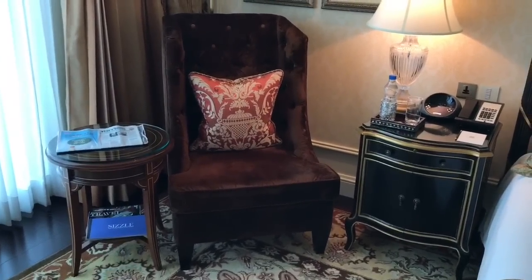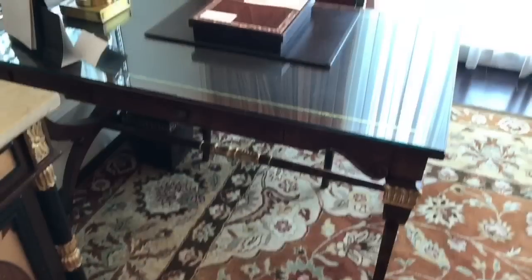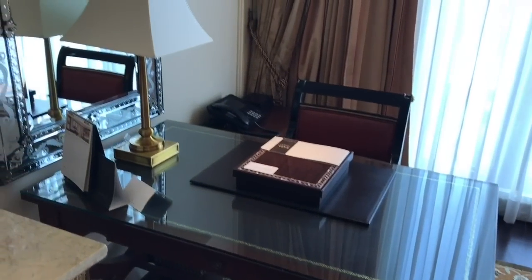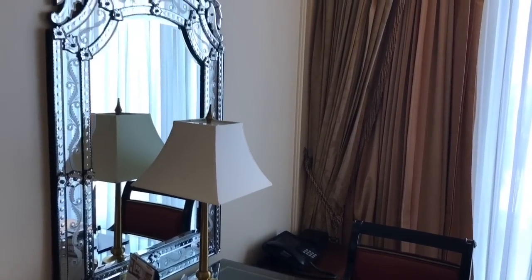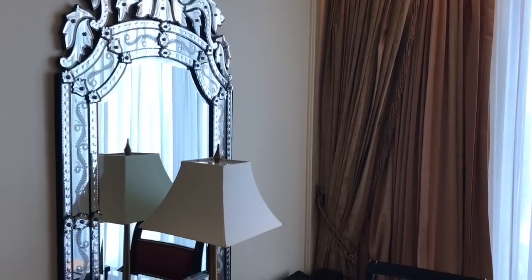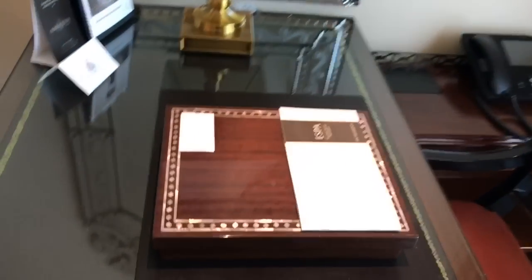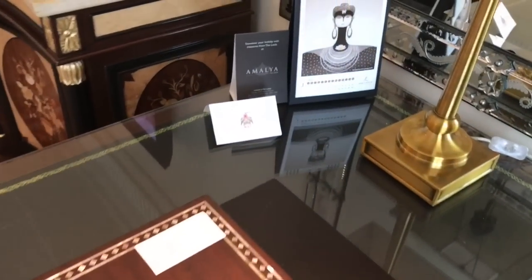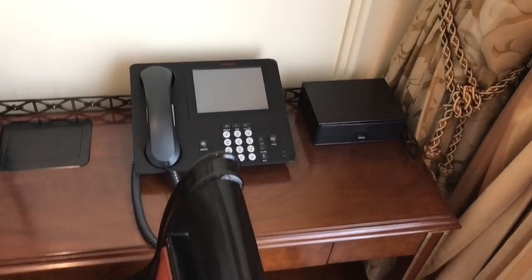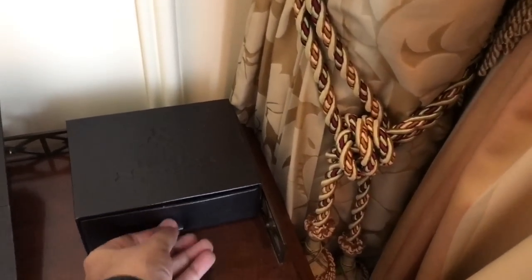You also get a really comfortable chair to sit in, a few more photographs, and a nice desk with a chair. There's also this beautiful looking mirror. That box has some pens, pencils, and postcards.